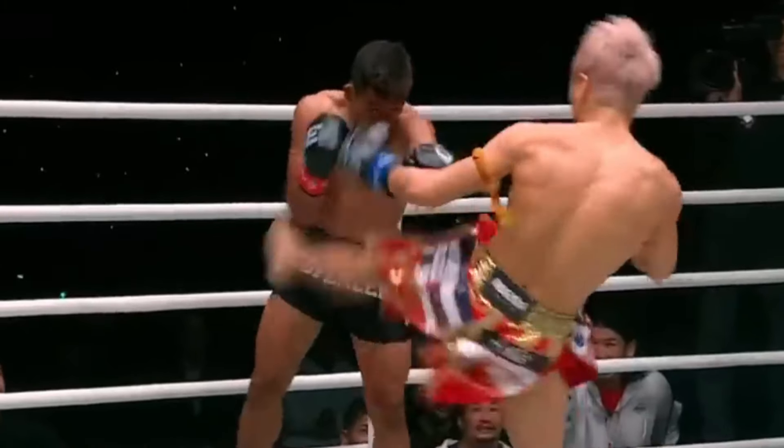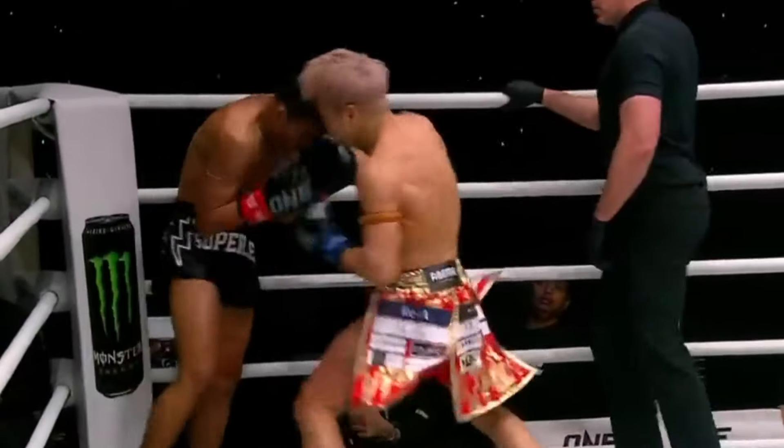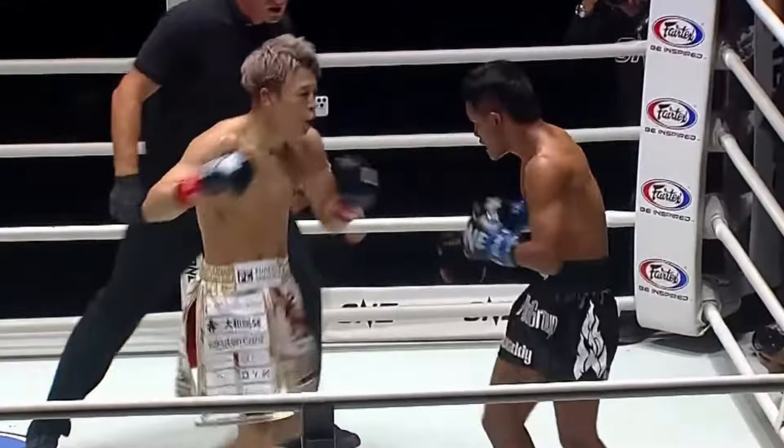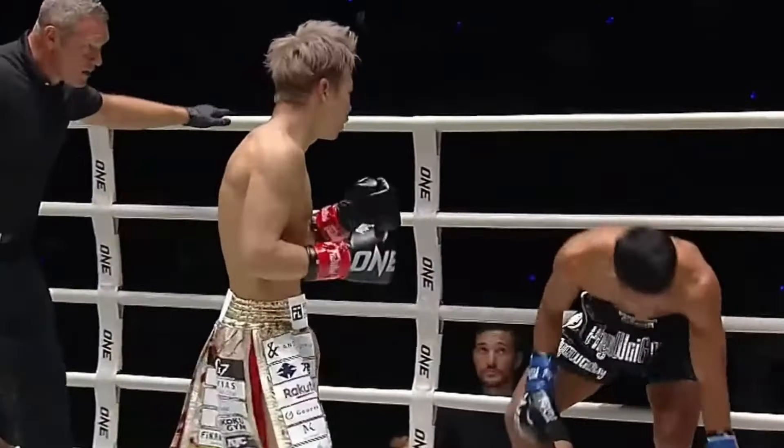Hello Pro Strikers! Who doesn't love stab kicks and right hands? If you're a fan of aggressive high-paced striking, Takeru is your guy. In this video we'll be taking a closer look at the Japanese kickboxing sensation and breaking down his style.